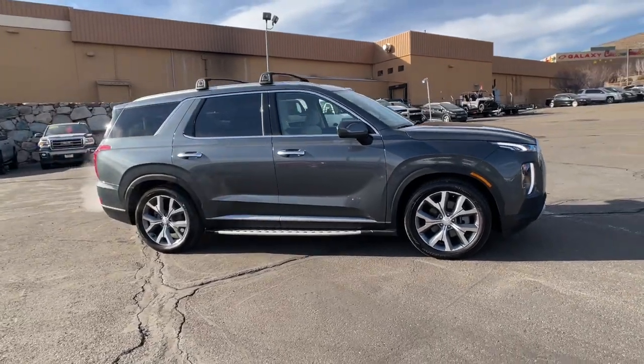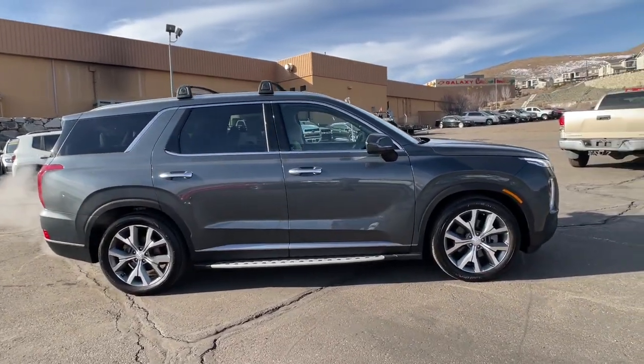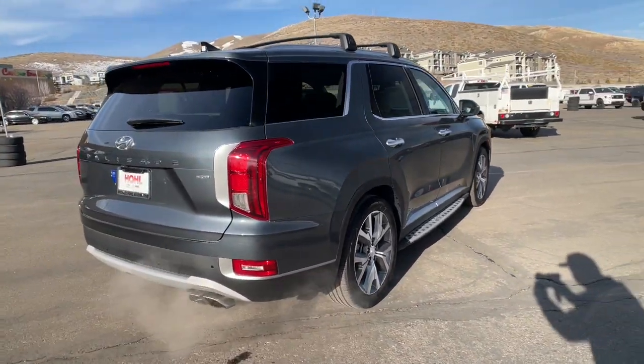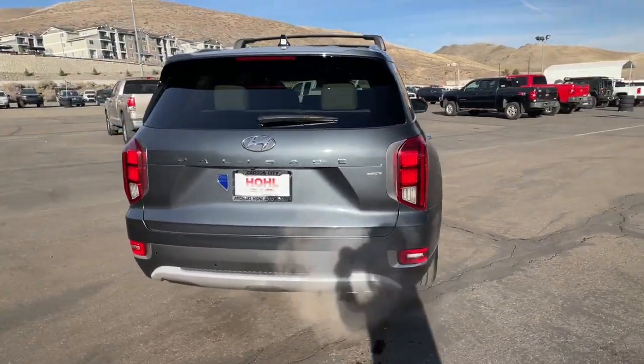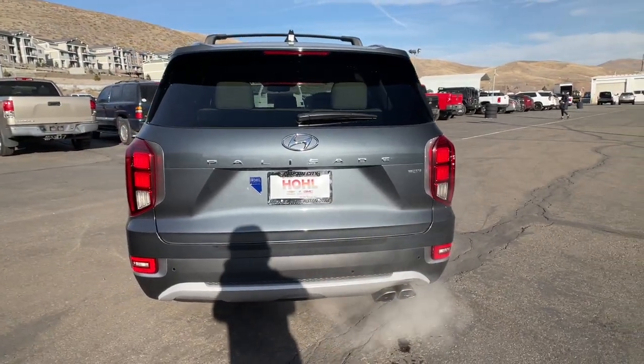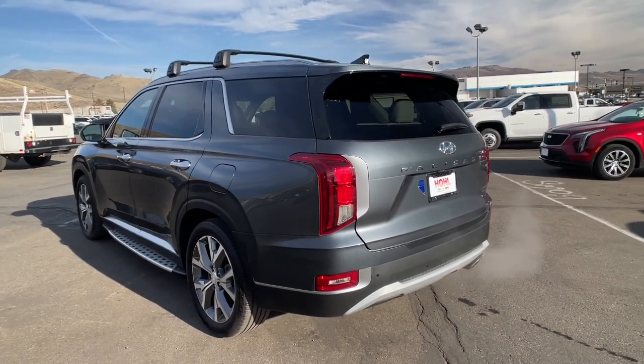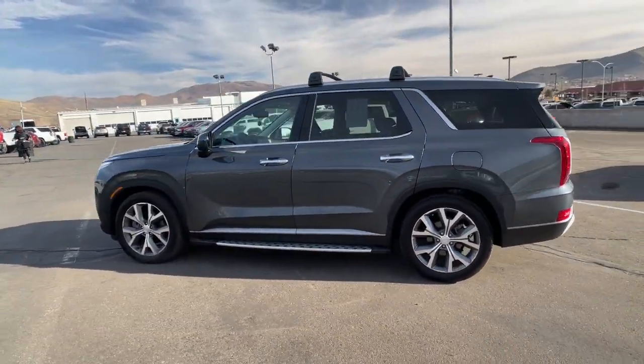Style, space, and performance are yours in this well-equipped Palisade. With a smooth V6, premium interior, ample cargo area, standard driver assistance, and a host of modern passenger amenities, this SUV delivers exceptional quality and capability. These are just some of the great options this vehicle comes with.